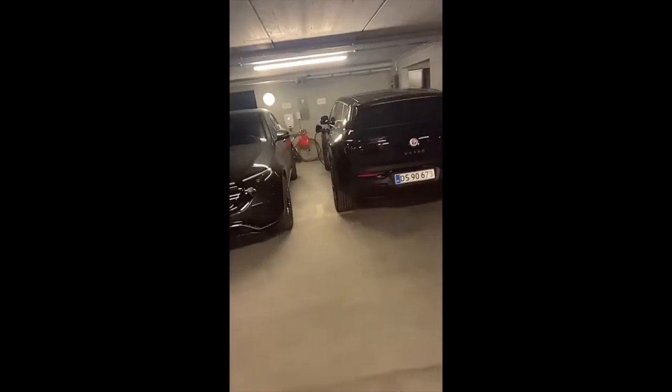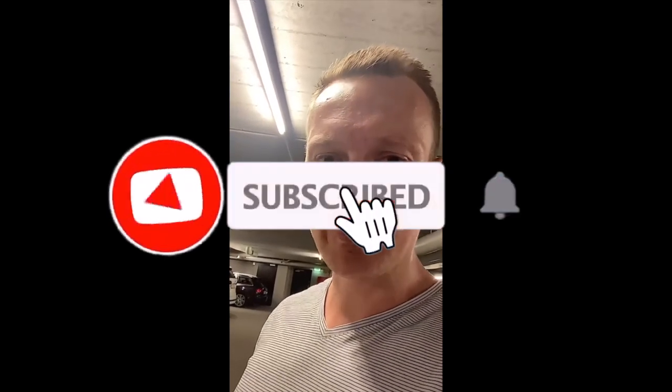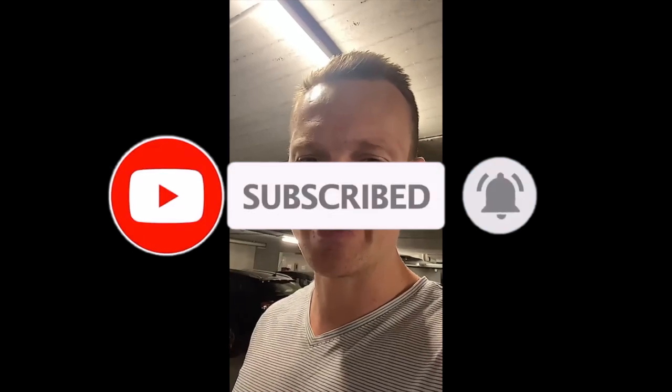Finally, another good argument for the Fisker is its entire strategy around building with sustainable materials, along with unique technologies like the panoramic sunroof and California mode — no other car has that feature. So that was my final word. If you have any questions, let me know and I'll try to answer them as best as possible. See you out there, bye!